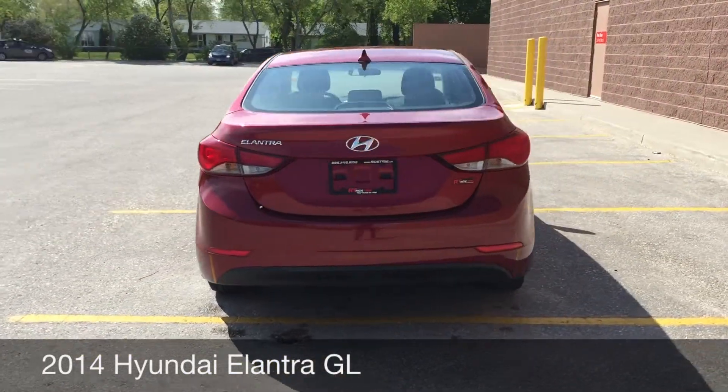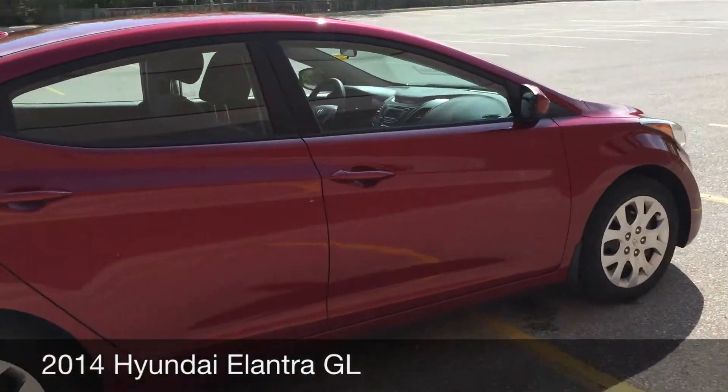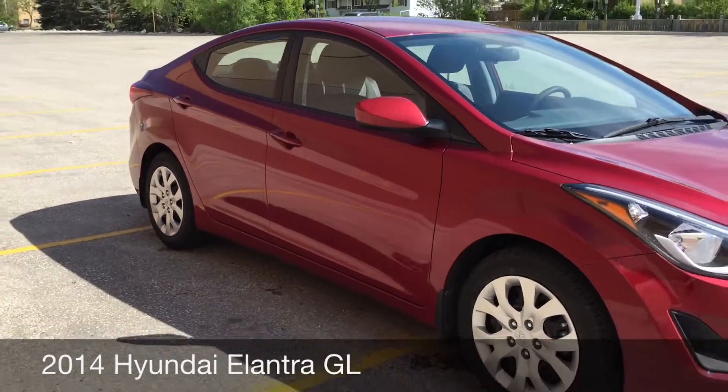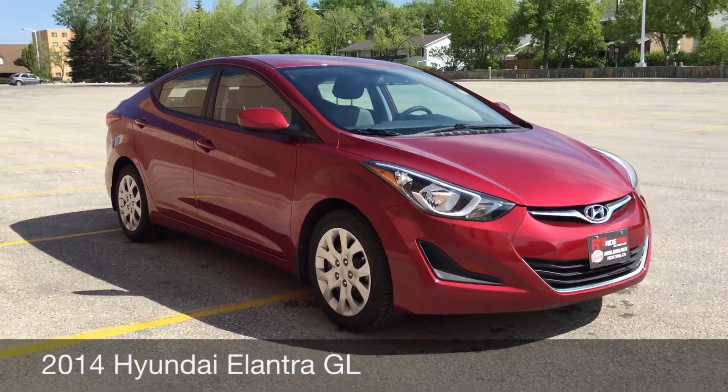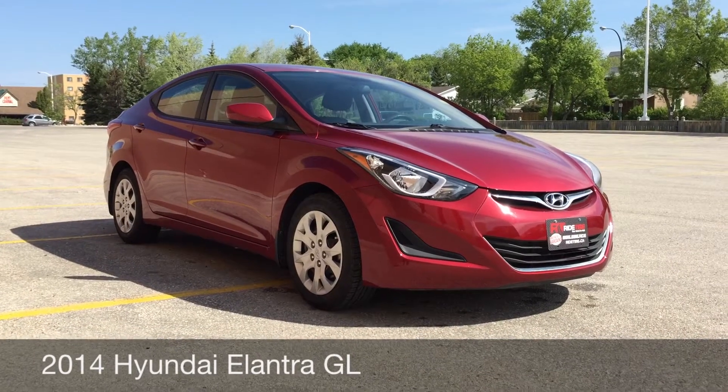I absolutely love this color of red when it shines in the sun, and if you are in the market for a newer import, definitely check it out. Just look at it — it's gorgeous, and that is it for the exterior. So let's hop inside and take a look at that interior.